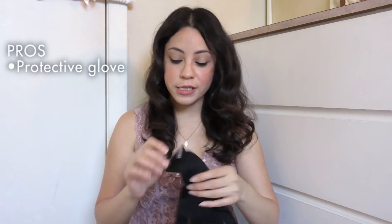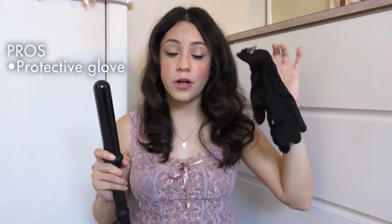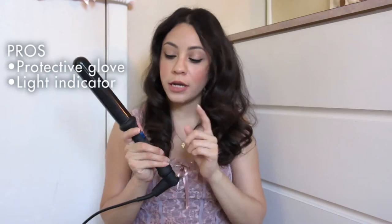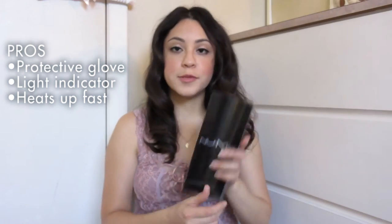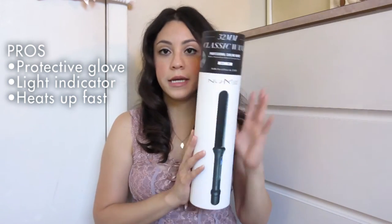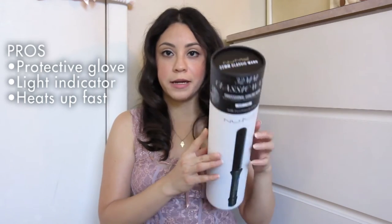I want to mention what I do like and what I don't like. What I do like: it comes with this handy glove. I personally don't use it — I've been using the wand for a few times and always use my hand, but today I did get burned and it hurt a bit. So if you're new to using this, I recommend you use the glove while you get used to it. I also like that when you turn it on, a light indicates it's plugged in and hot — be careful! I love how quickly it heats up, and it comes with handy instructions inside really cute packaging.